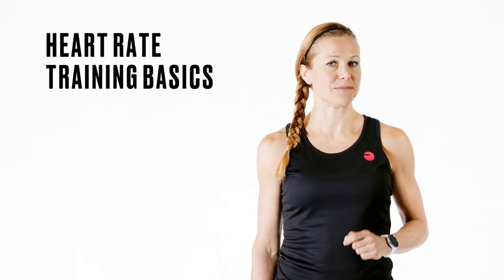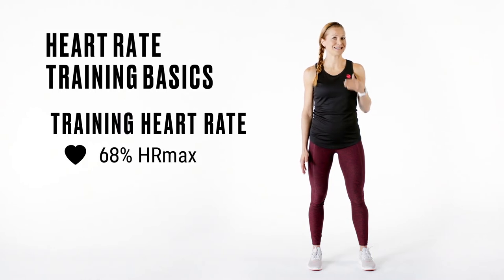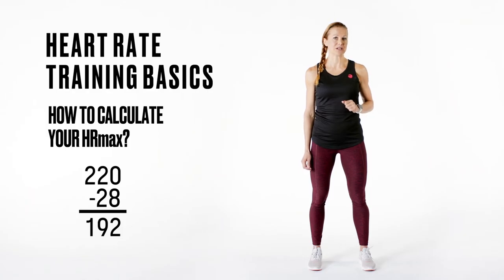Let's go over some of the basic heart rate training terminology. A training heart rate can be expressed in beats per minute or as a percentage of an individual's maximum heart rate. Maximum heart rate describes the highest possible heart rate a person can achieve under physical exertion. Reaching your personal maximum heart rate in your workout means that your heart is working at its maximum capacity. The most common formula used to estimate maximum heart rate is to subtract your age from 220. This formula holds true for a large part of the population.